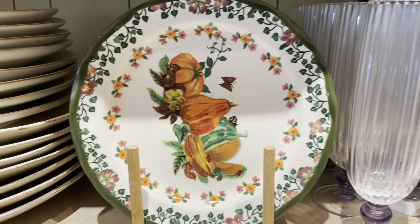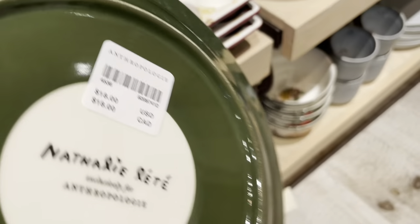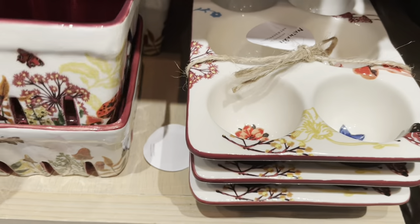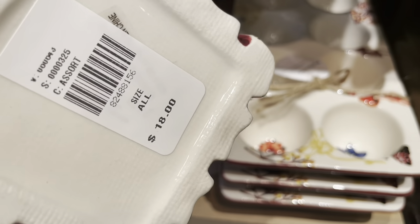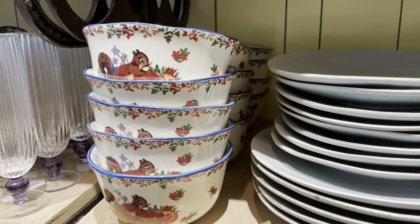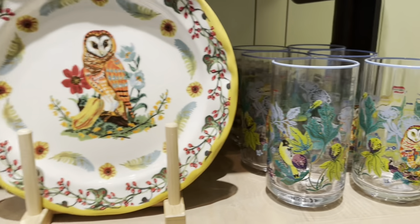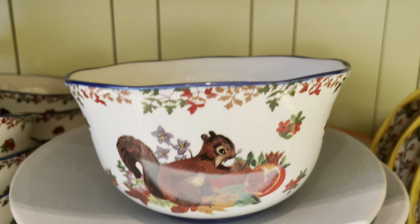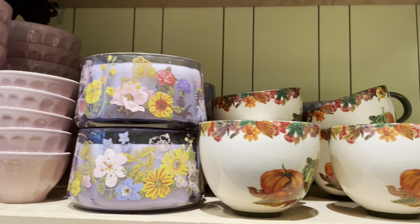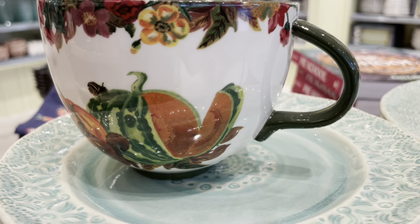This dessert plate has four other designs, and you can probably use these for Thanksgiving entertaining. It has a little bit of a scalloped edge on it, and here's a berry bowl and a crate. Here's a closer look at the squirrel cereal bowl — there are more designs like one with an owl. Here's another look at one of those mugs with a different design on it.